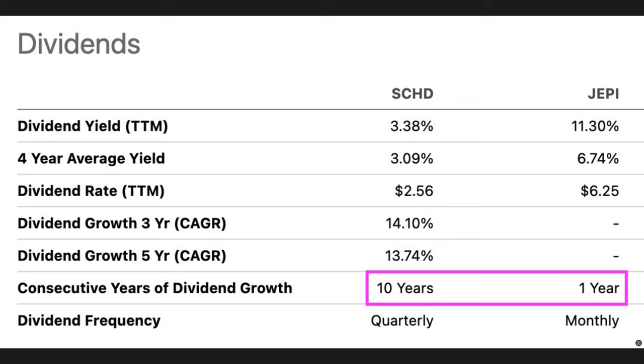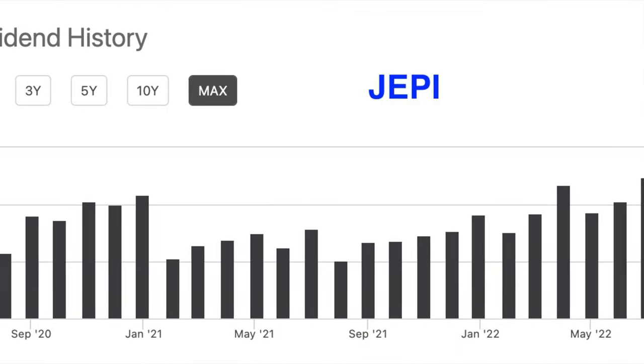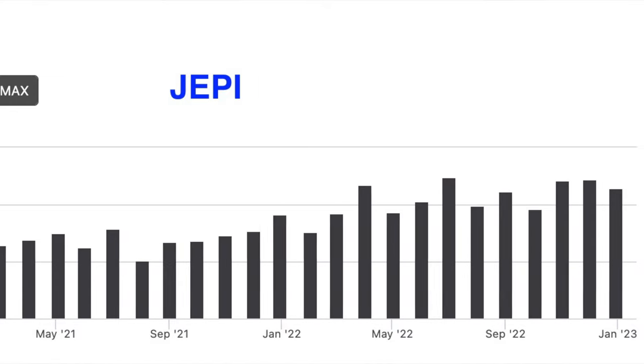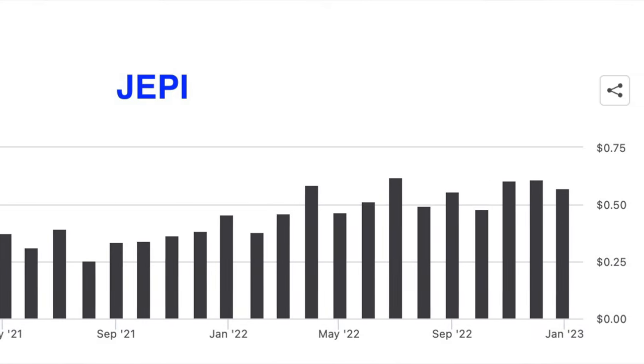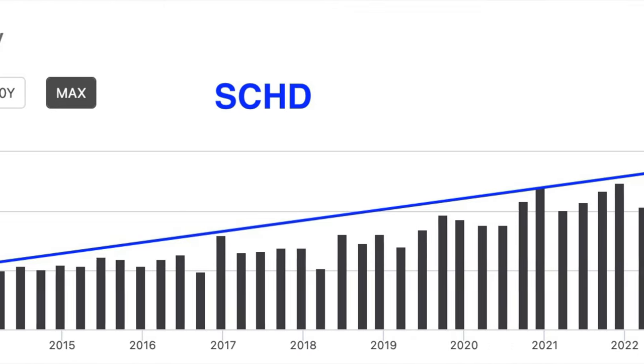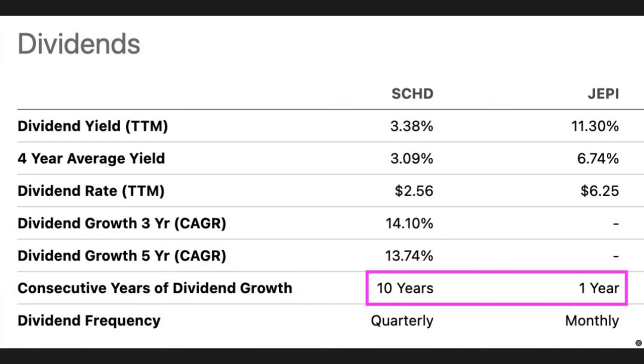SCHD has grown its dividend for 10 consecutive years, whereas JEPI has only grown it for one year. One reason why JEPI's dividend will have a difficult time growing long-term is because of the way the ETF is designed. If you're looking for an ETF that typically grows its dividend, JEPI is probably not for you because its dividend is going to fluctuate. SCHD has the goal of consistently growing its dividends each year, and it has done that for 10 years in a row.